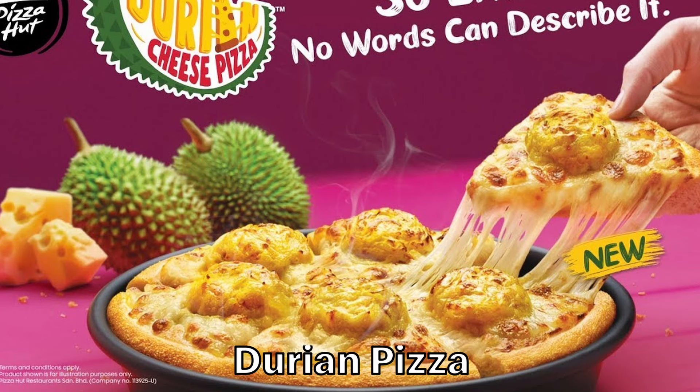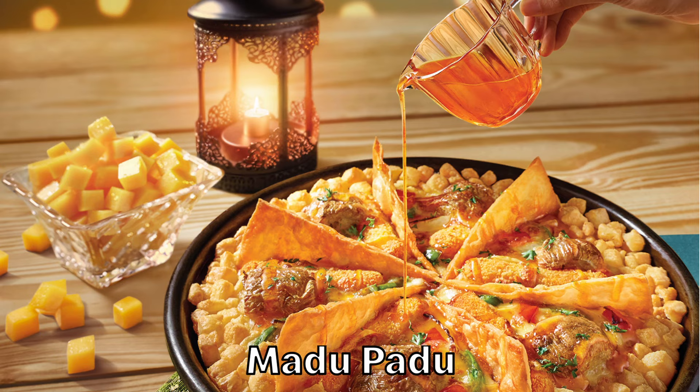They wanted to take the pineapple on pizza debate to a whole other level. Here's another abomination — the Madu Padu. The outer crust is diced cheddar cheese topped with tortilla chips, chicken, and vegetables. To finish it off, honey is drizzled over the top. I'm not sure who this was made for — probably people that lost their ability to taste.